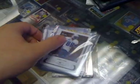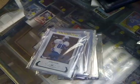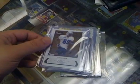What up YouTube, FDP Sports. I'm going to do a couple pack and box recaps of some stuff I busted today at my local shop.